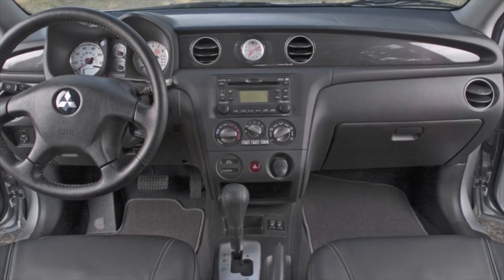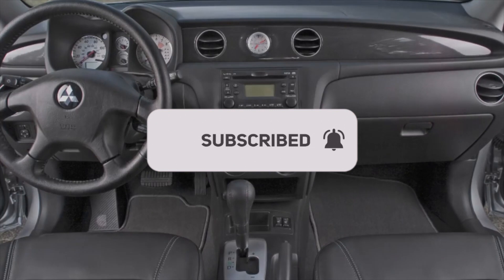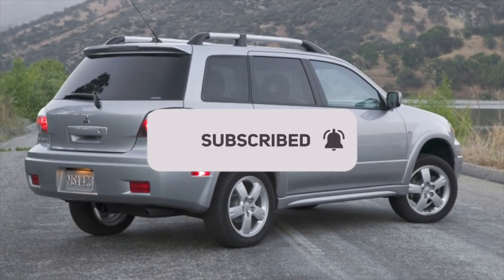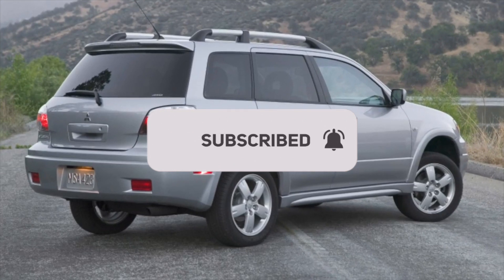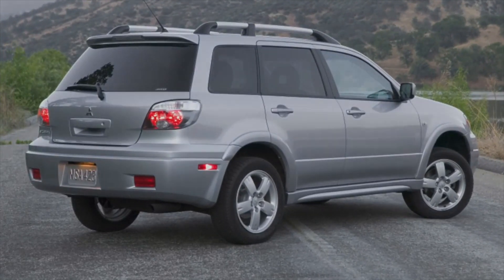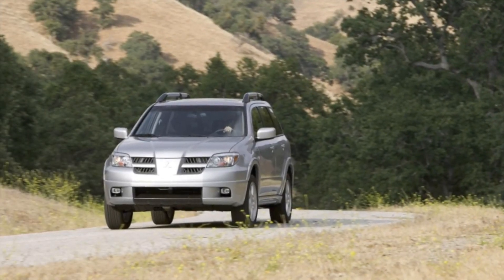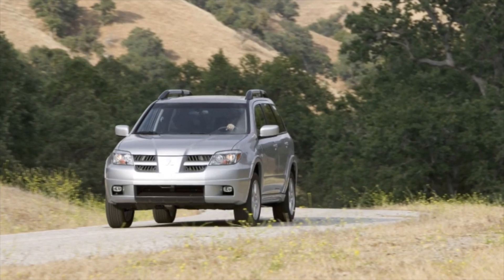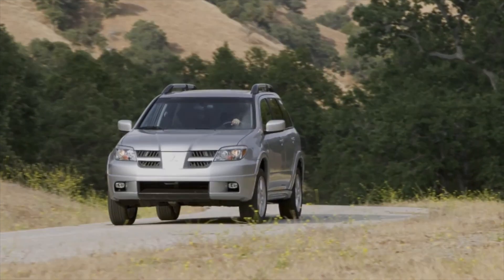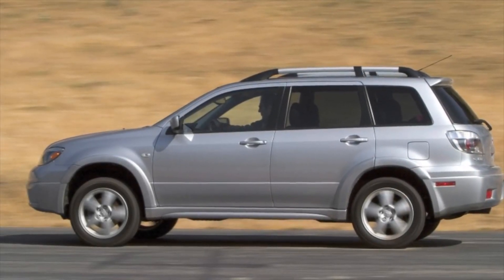Two gearboxes were installed on the Mitsubishi Outlander 1: a 5-speed manual and a 4-speed automatic, installed in tandem with the 2.4-liter engine. They are reliable and do not cause unnecessary trouble, as long as the manufacturer's maintenance recommendations are followed. With careful operation, both units can last up to 500,000 km without costly repairs. When buying a car with a manual, you need to be prepared for an expensive replacement of the clutch kit, with a resource of 120,000–150,000 km.